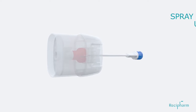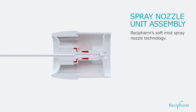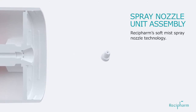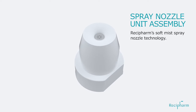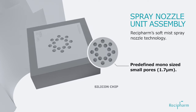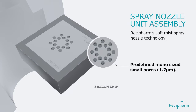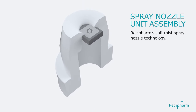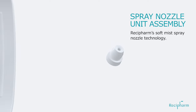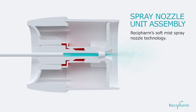To enable design of such a device, the Spray Nozzle Unit was developed — a simple yet effective technology for generation of soft mists. It consists of a silicone chip with predefined mono-sized small pores. Due to a differential in pressure, a liquid drug product is forced through the small pores, generating droplets due to Rayleigh breakup.